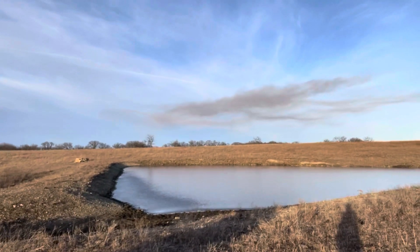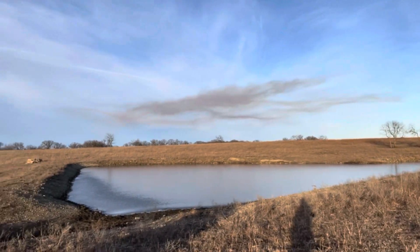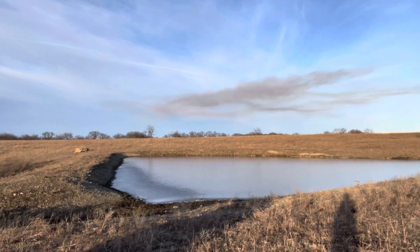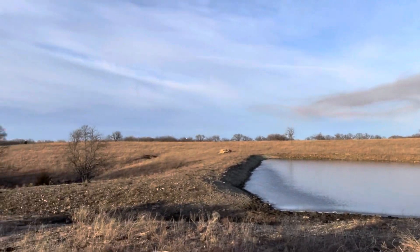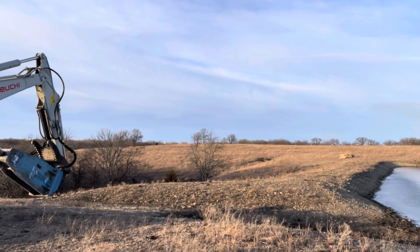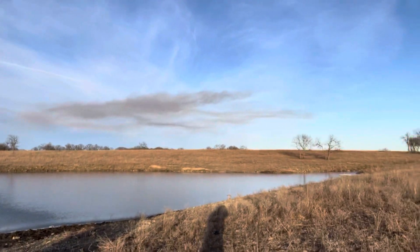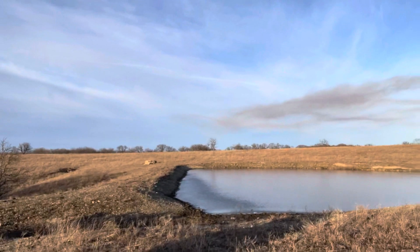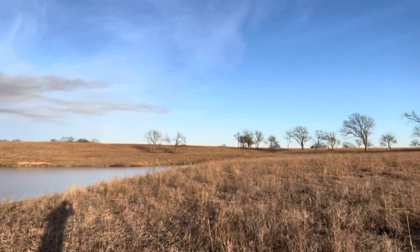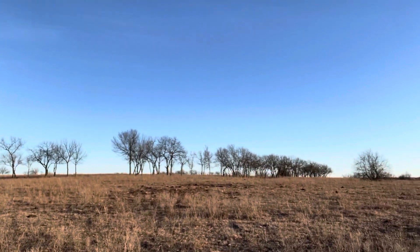So last winter we built a pond — one of two. It's a pretty big pond, every bit of 20 feet deep in the center. Before, it was just a draw, a bunch of trees. And unfortunately there was a lot of rock. Someone once told me there's only one rock in Kansas and it covers the whole state.